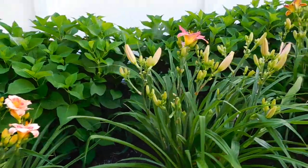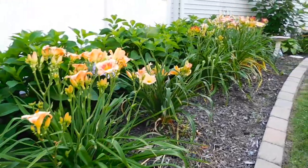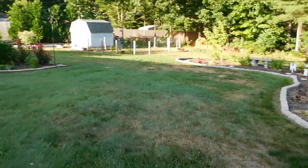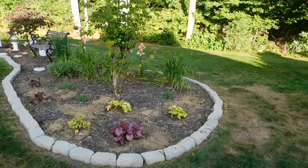This is the July 21st garden tour. And since I'm here, I'm going to show you the memory garden, because it needs mulch. But I did get some more coral bells in, and I did get the stones finally put in.